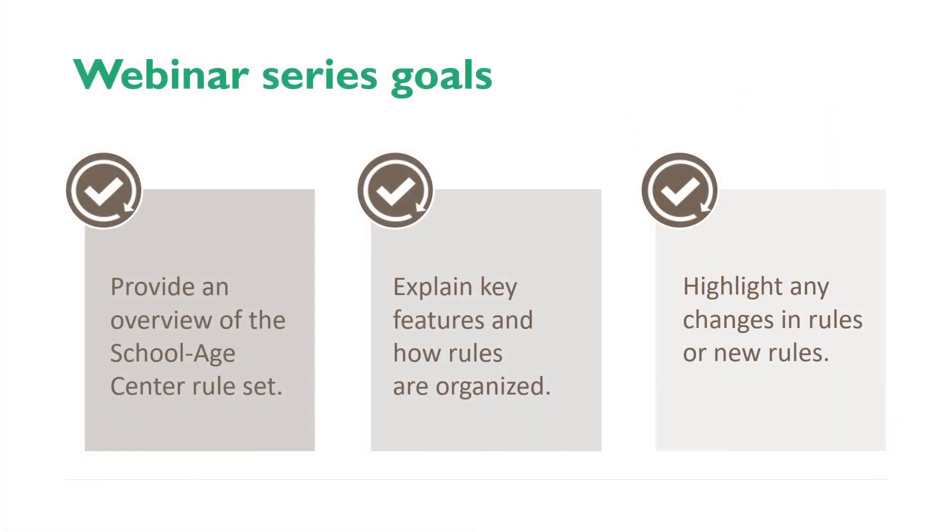My name is Christina Christian. I work for the Office of Child Care as a Regional Manager in the Tualatin Field Office. During each video in the series, we will explain some of the key features of the school-aged center rules. While we are highlighting many key features, changes, and new rules throughout this video series, the entire rule set will not be reviewed. Please refer to the school-aged center rule book for the full list of requirements and rules.